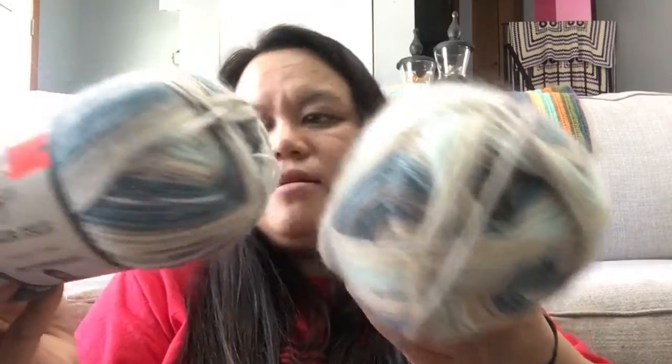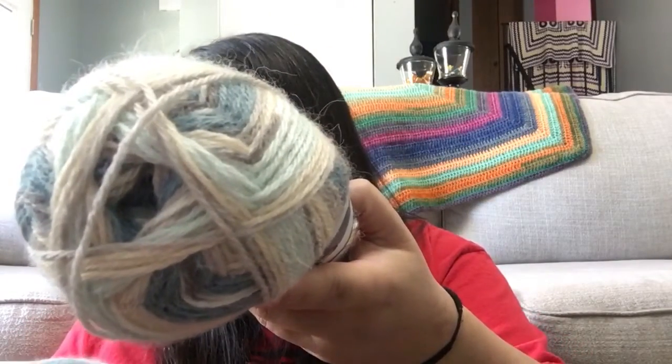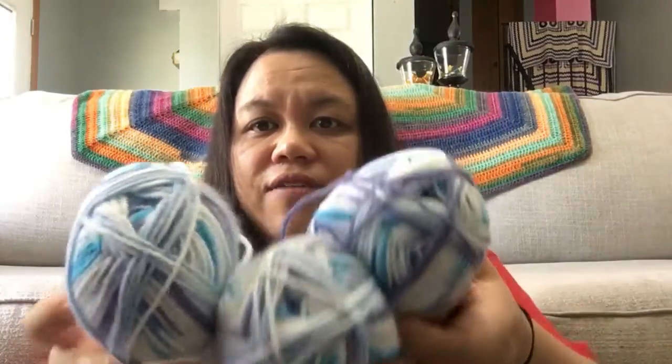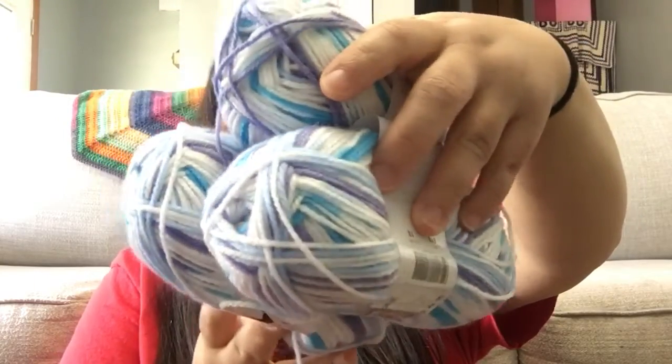I also have Yarn Bee Fair Isle — I have two skeins of that in the color Mint Gray Multi. I also want to include this Tivoli yarn that I ordered from Hobium — that's an online company, spelled H-O-B-B-I-I. I have eight skeins of this color, which is color number 13.